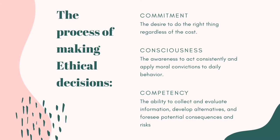Number two would be consciousness. Consciousness is the awareness to act consistently and apply moral convictions to daily behavior. It is the voice in our heads — it is what tells us if something is right or wrong.